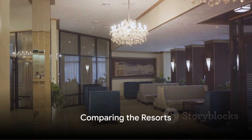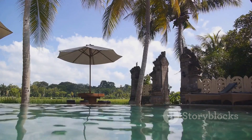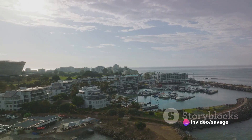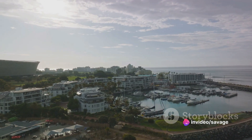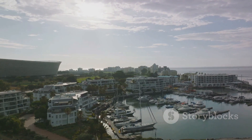In comparing these resorts, we see that each offers its unique take on luxury. The Grand Floridian provides classic elegance, while the Polynesian Villas deliver a tropical oasis. The Animal Kingdom Lodge offers an exotic retreat, the Yacht Club a tranquil seaside escape, and the Contemporary Resort a sleek modern haven.